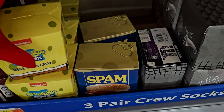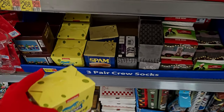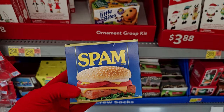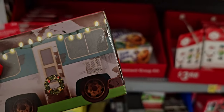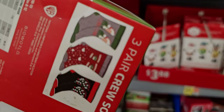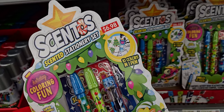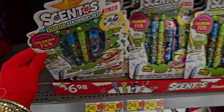They have three-pair crew socks in novelty boxes — this one looks like a SpongeBob SquarePants box, and this one looks exactly like a Spam can. They also have Christmas Vacation crew socks with Uncle Eddie's RV — I just watched that movie again! I love it, I watch it like 15 to 20 times during Christmas. There's also a scented stationery coloring kit for $6.98.